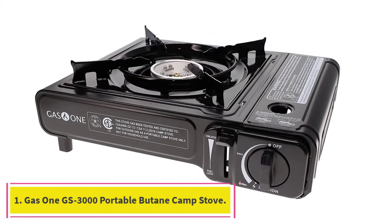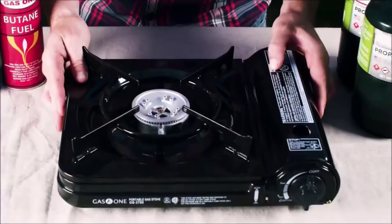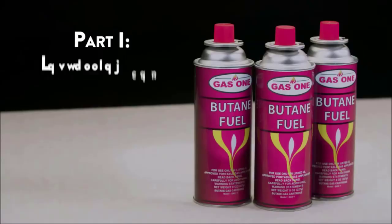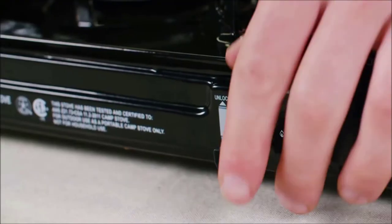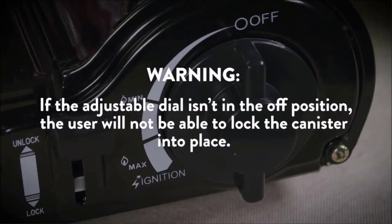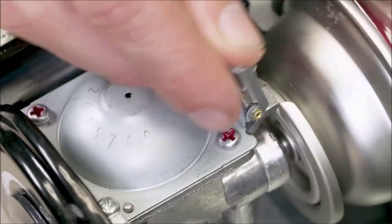Number 1: Gas1 GS3000 Portable Butane Camp Stove. Looking for an inexpensive portable butane stove for your next barbecue? The Gas1 GS3000 is a great budget choice if you need a side burner for your sauces and accompaniments. Despite its low price, it has an impressive 9,000 BTU output and is very easy to use, taking 8-ounce butane canisters.